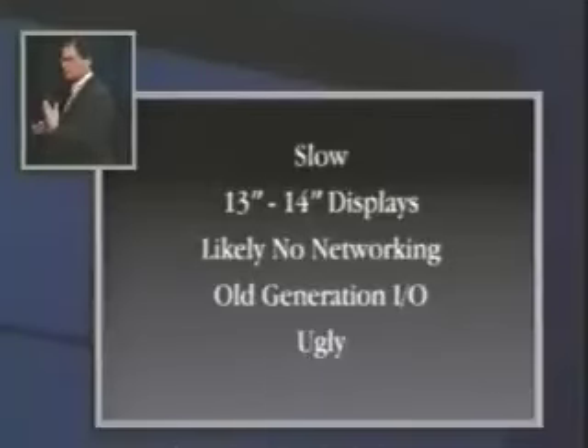Apple designs all its own displays, so we're used to something much better, but these are pretty bad — generally 13-inch, a few 14-inch, and the quality is very poor. Likely no networking on them; some have it, most don't. Old generation I/O devices, which means lower performance, harder to use, and most of them aren't plug and play. And these things are ugly.